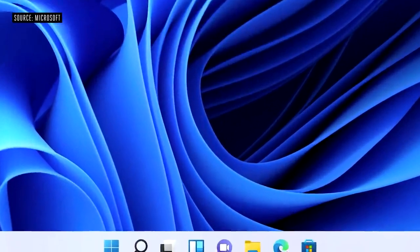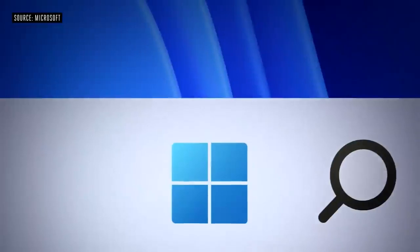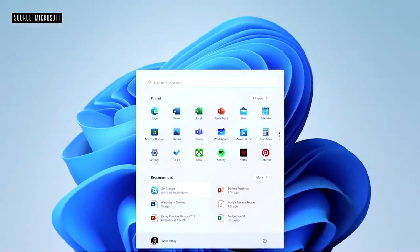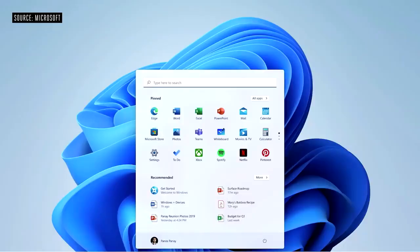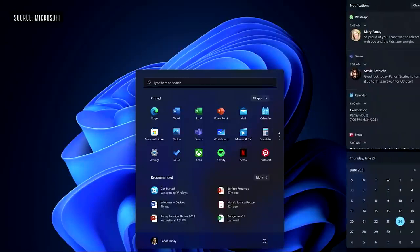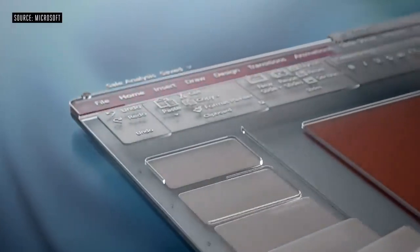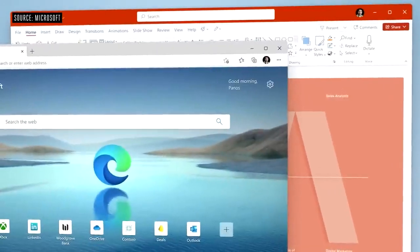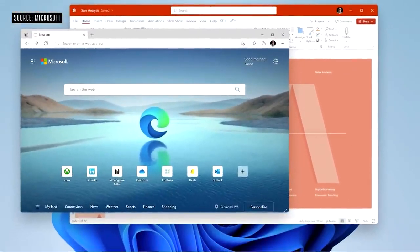We put Start at the center. It puts you at the center — it's what you need, closer to you, simplified. It's cloud powered to serve you the docs and the apps you need. We redesigned the themes, looking at light mode and dark mode, tuning the contrast with the materials so the content stands out. You'll notice the rounded corners throughout the entire product. The softer visuals happen on the apps that you open as well. And when we talk about the materials coming together seamlessly, this is what we mean.